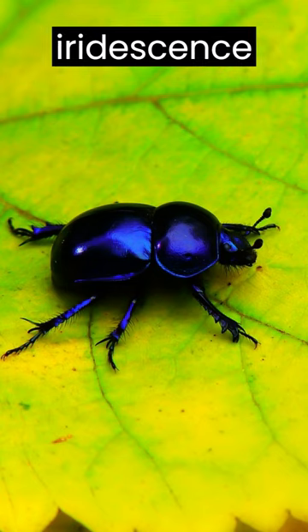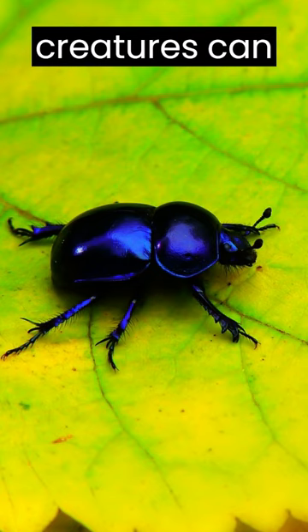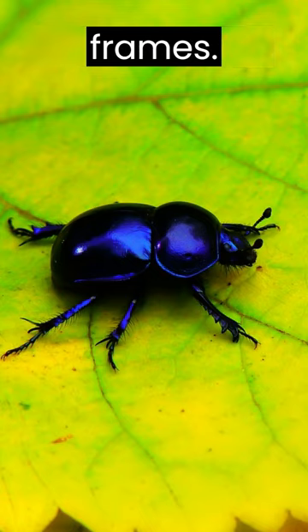Their iridescence hints at nature's artistry, a reminder that even the smallest creatures can hold astonishing secrets within their tiny frames.